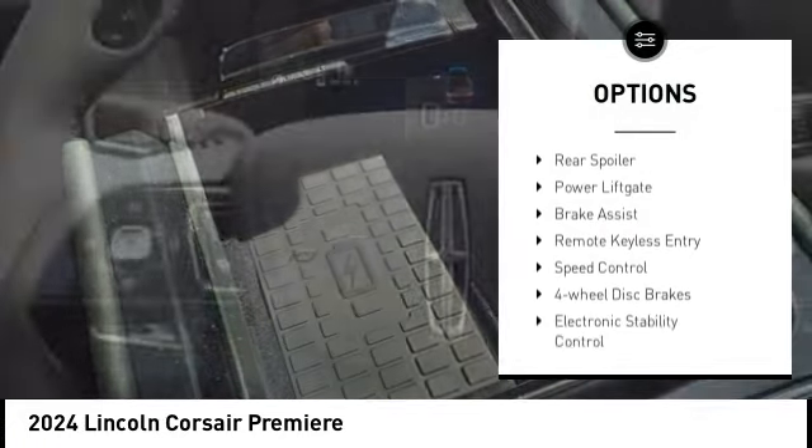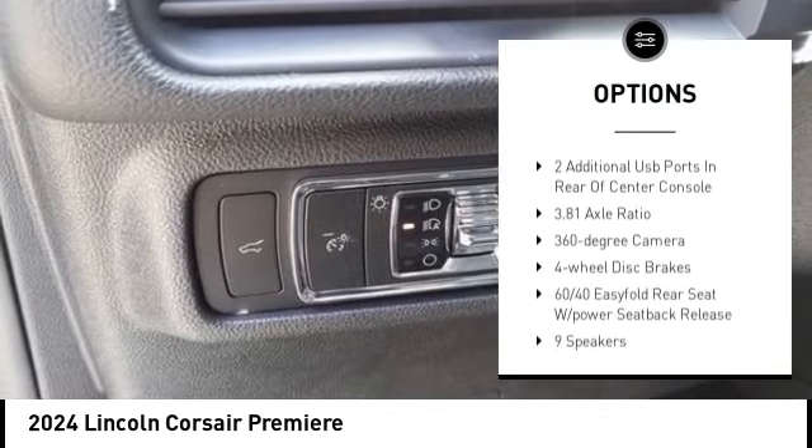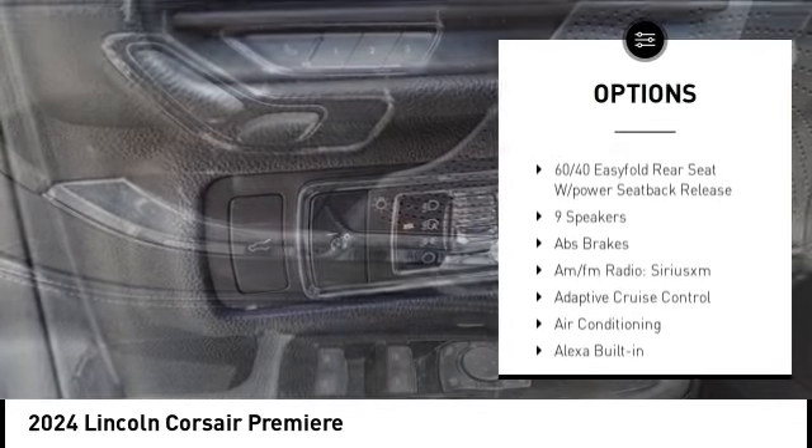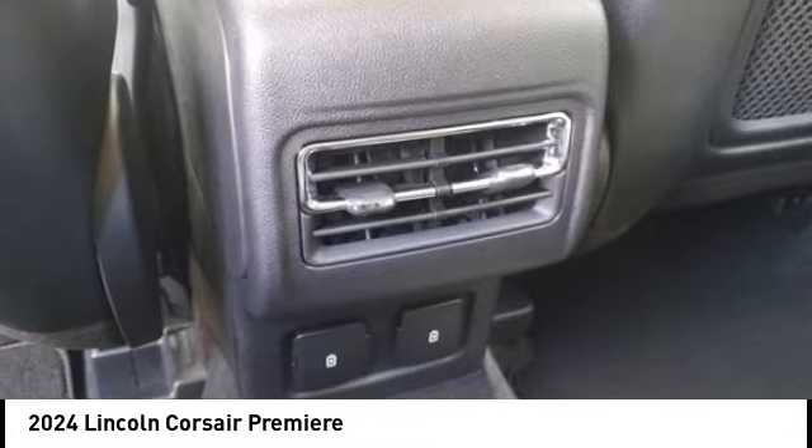Rain-sensing wipers, alloy wheels, aluminum wheels, rear spoiler, power lift gate, brake assist, remote keyless entry, speed control, four-wheel disc brakes, electronic stability control.